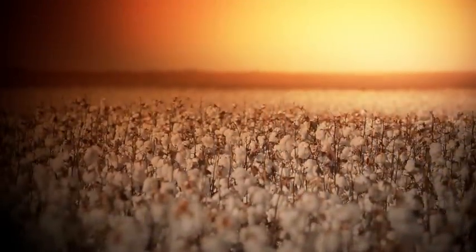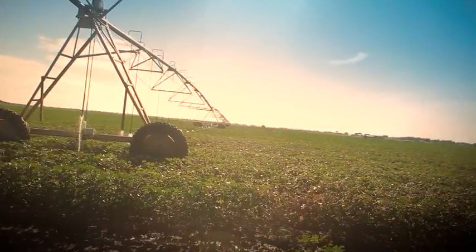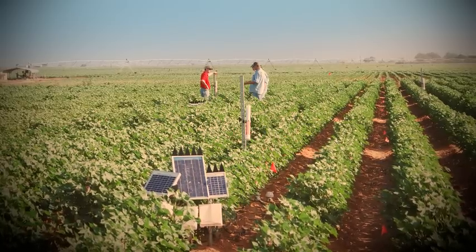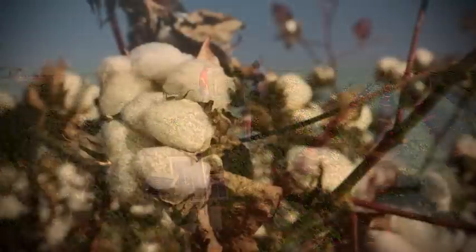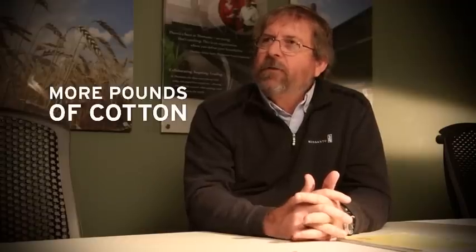I'm very optimistic about the technology that we can provide through seed to these growers, to allow them to innovate in a way that will keep them producing the most cotton. Delta Pine brand recognizes the growing importance of water as an issue. As a leader in water research, we are committed to our goal of increasing lint yield while using up to one-third less resources.